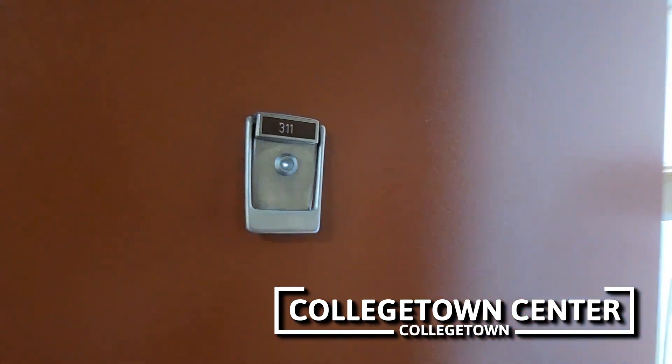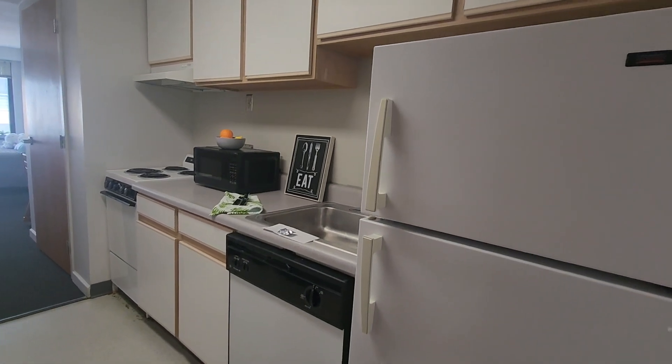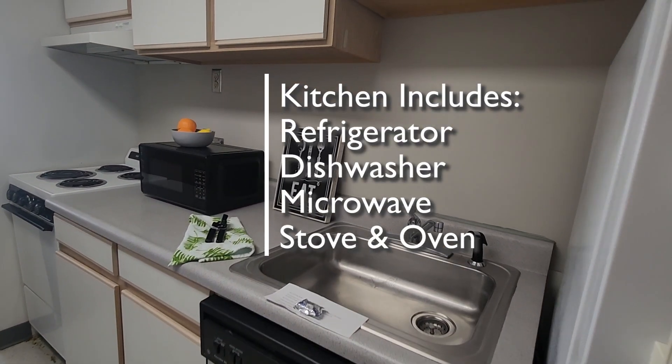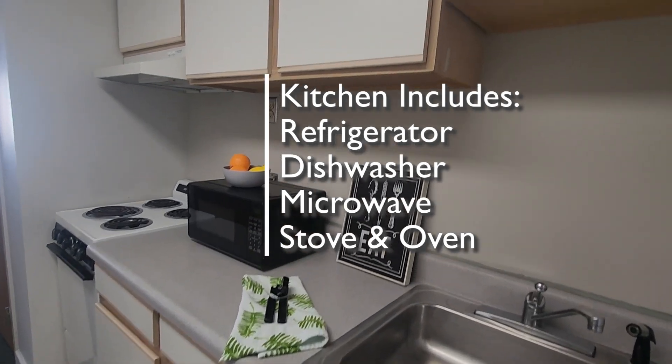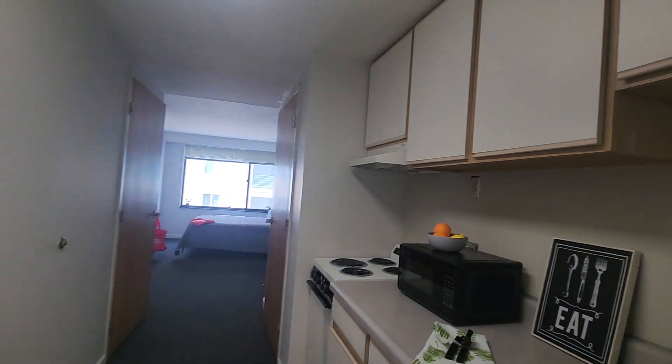We're here at College Town Center to take a look at studio apartment 311. Let's head on in. You can see we've got our kitchen on the right. In this apartment there's the refrigerator, the dishwasher is under the sink, there's a sprayer microwave, there's a stove and oven, and we have both upper and lower cabinets.